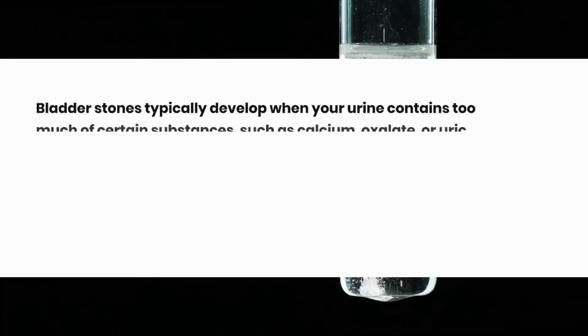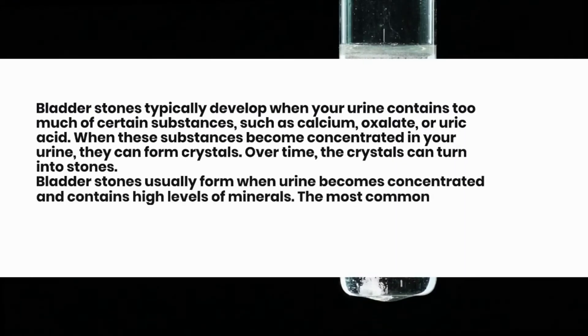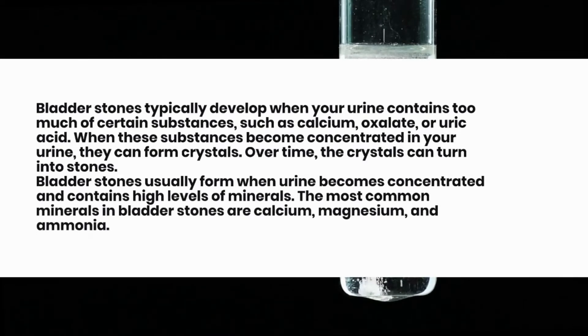Bladder stones typically develop when your urine contains too much of certain substances, such as calcium, oxalate, or uric acid. When these substances become concentrated in your urine, they can form crystals. Over time, the crystals can turn into stones.